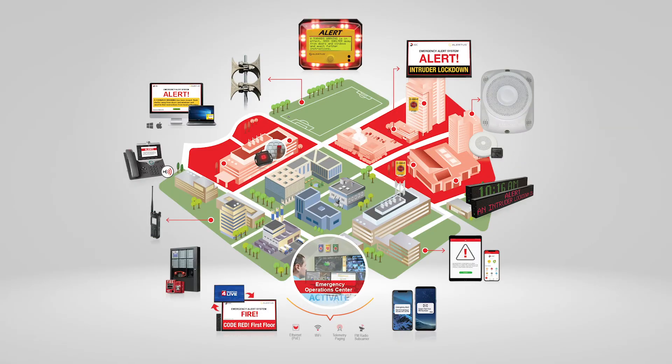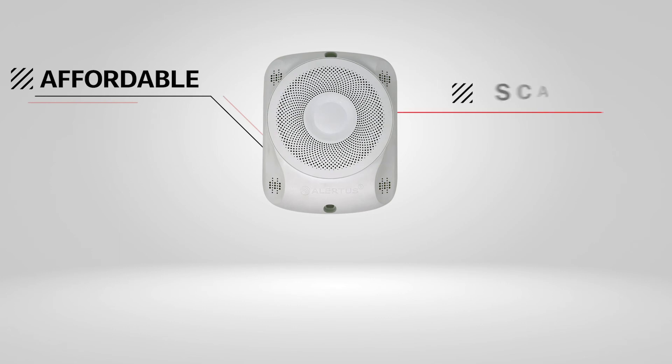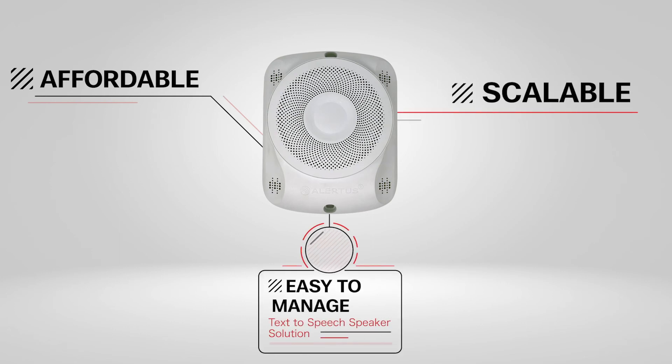The Alertus IP text-to-speech speaker is the perfect addition to any facility's mass notification capabilities. If you are ready for the best affordable, scalable, and easy-to-manage solution for your speech notification needs, then contact an Alertus representative today.